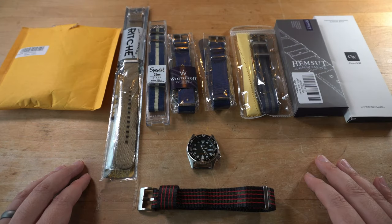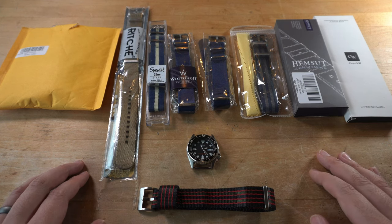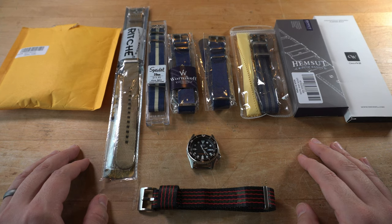All of these straps were purchased with my own hard-earned greenbacks. I wanted to find out what was the best NATO I could buy on Amazon in a pinch. That said, even with our nine contenders, it's likely I may have missed one that you think deserves consideration. If so, leave a comment below and I'll see what I can do to get it into the studio.